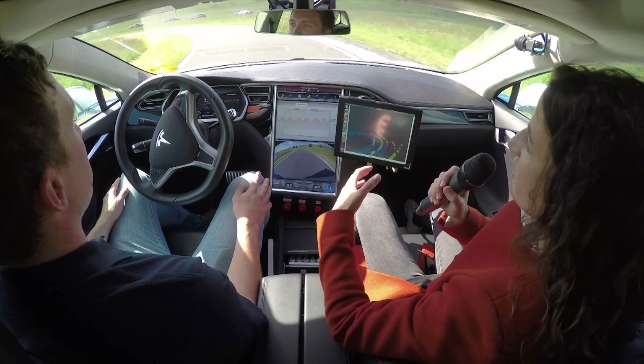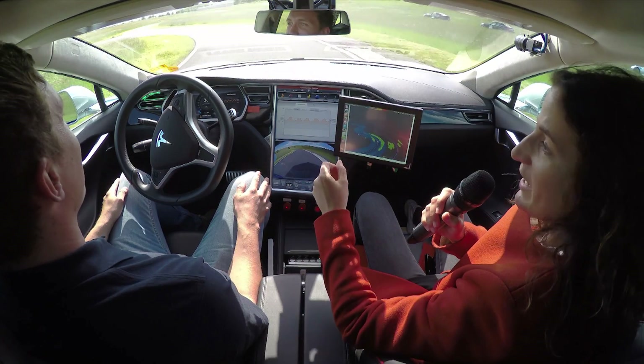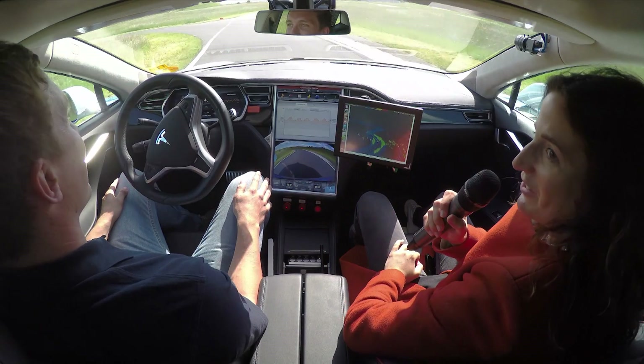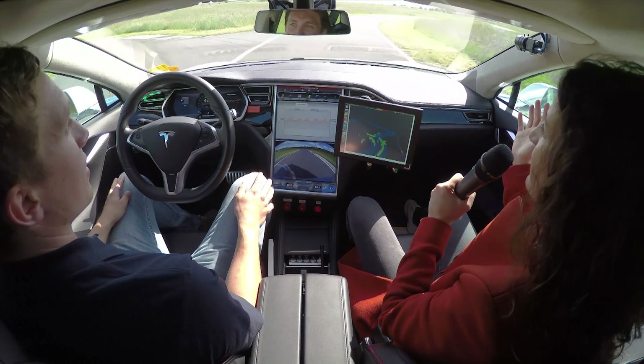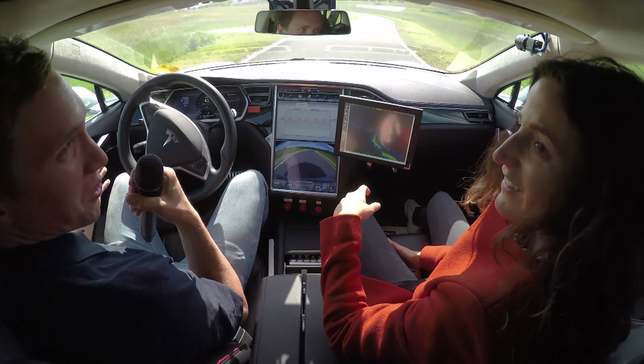You can see my face — normally when someone talks to you while driving I'd say 'could you please keep your eyes on the road,' but at the moment the Tesla is doing it all for us. So we could even put down the microphone and just talk like this if you want.